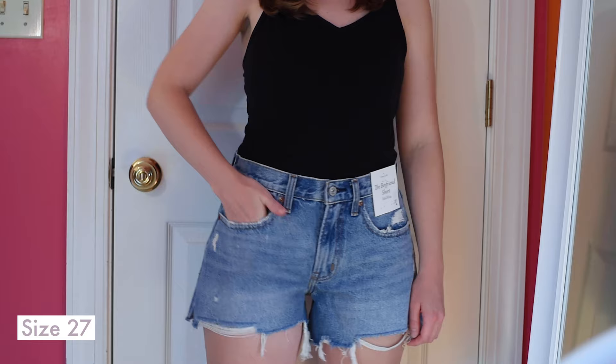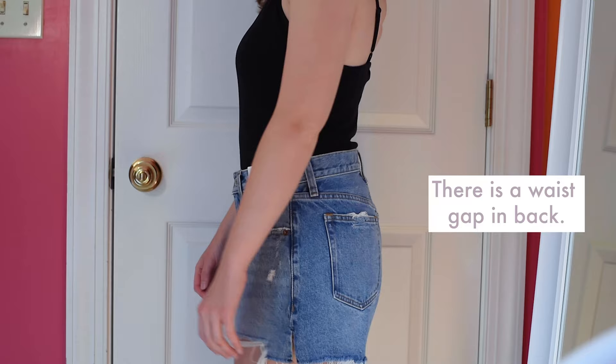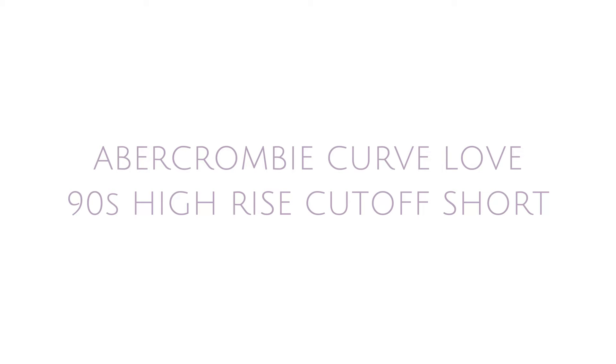Next up, the Abercrombie Curve Love Mid-Rise Boyfriend Short. Love the wash, love the destruction. The only drawback to this short is that there's a slight waist gap. However, it wasn't a deal breaker, especially since this short fit well in the inner thigh area.